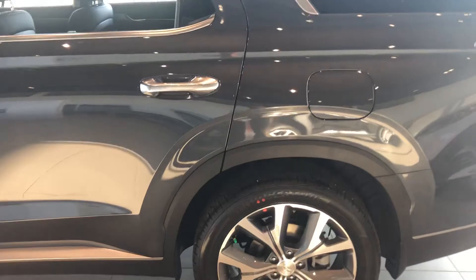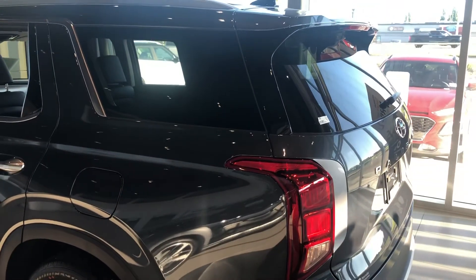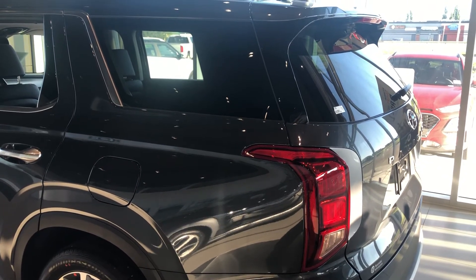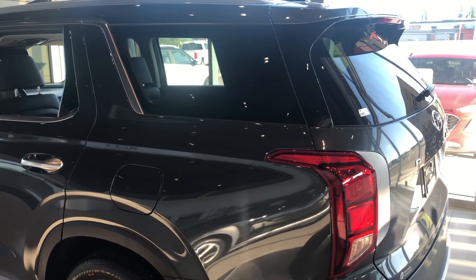There you go folks, the 2020 Palisade — the most popular large SUV in the world, here at Spruce Grove Hyundai. My name is Dean and I'd love to help you. My direct number is 780-919-8107. Thank you.